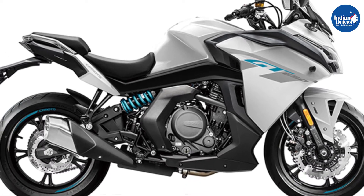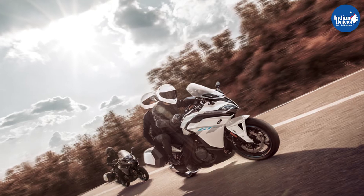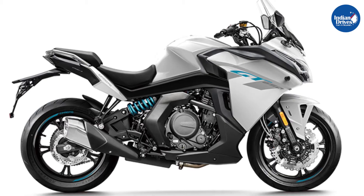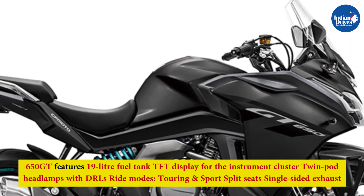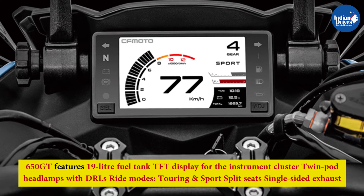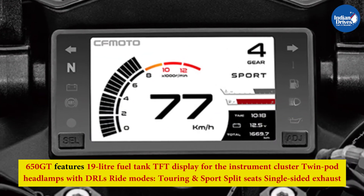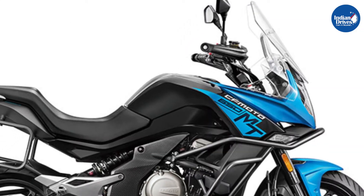The 650GT is the brand's touring motorcycle offering, featuring a large windscreen with fairing for an aerodynamic design. The rider sits upright comfortably on well-cushioned seats, making it an ideal mile-muncher. Other features include a 19-litre fuel tank, TFT display instrument cluster, twin pod headlamps with DRLs, ride modes (touring and sport), split seats, and a single-sided exhaust.